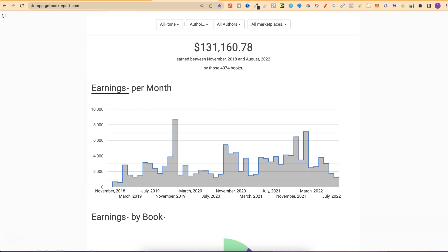Right off the bat, we can see I've got 4,074 books, and those 4,074 books have made me $131,160.78. Not all of this is profit because I have run ads on my books — on Amazon.com and a little bit in the UK as well. If we take a look here, we can see my results, my earnings, month by month since November 2018.